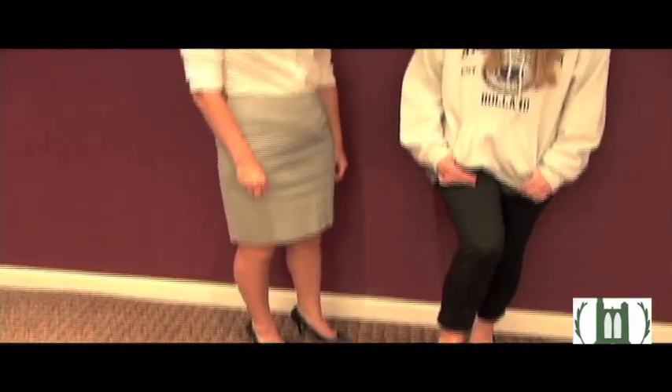Here are some examples of Western business attire for women. Lauren had on her Western business attire, but then she threw on a sweatshirt, which made it not Western business attire. She's also wearing flip-flops, which are not professional.